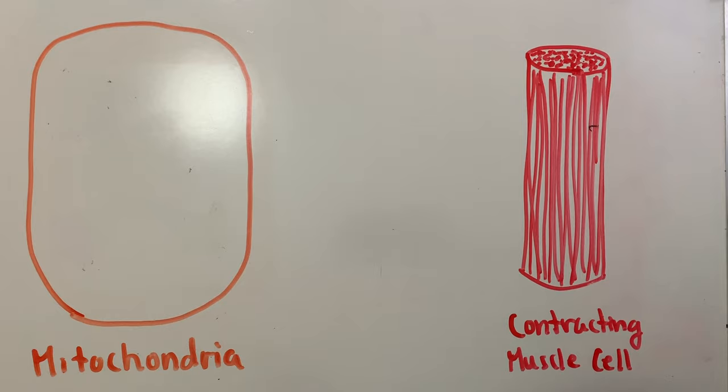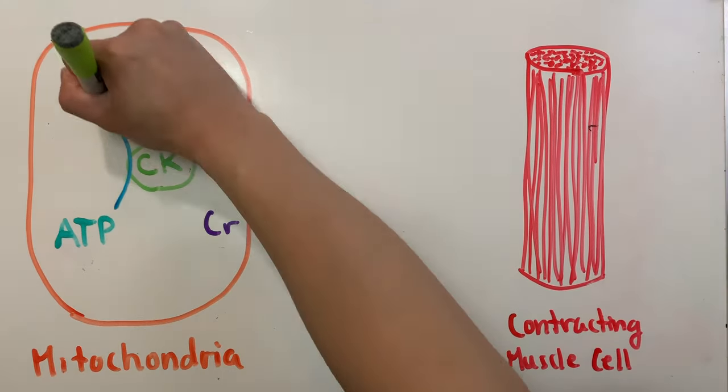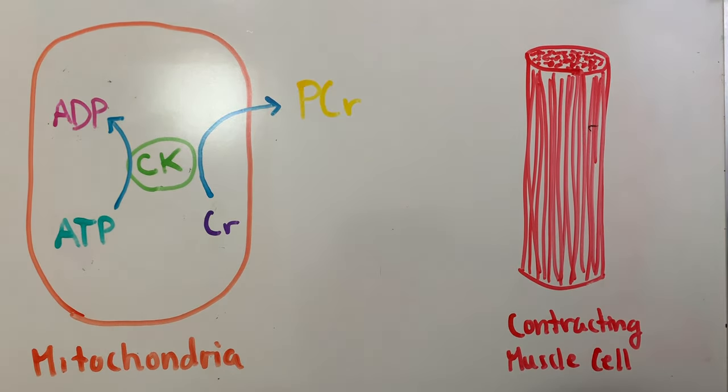What happens is the ATP produced in the mitochondria encounters mitochondrial creatine kinase — the same enzyme that converted creatine to phosphocreatine. The mitochondrial creatine kinase transfers the high-energy phosphate from the ATP to convert creatine to phosphocreatine, producing ADP in the process. The reason the high-energy phosphate is transferred is because phosphocreatine can more easily diffuse across the mitochondrial membrane into the cytoplasm.